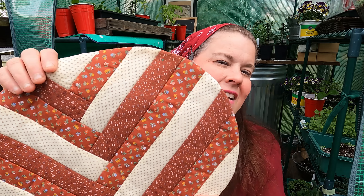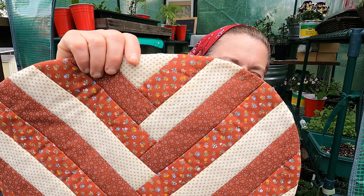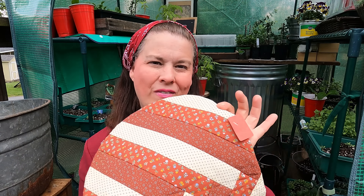I got this placemat for 50 cents. I didn't really need it, but I love the color brown — it's homemade and it's quilted. So I paid 50 cents for this.